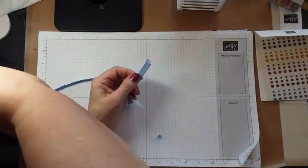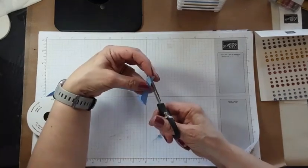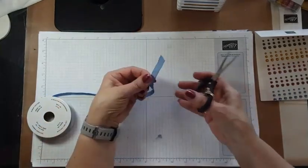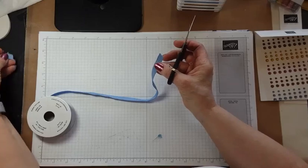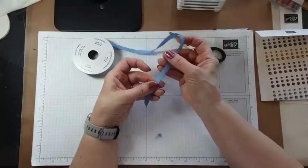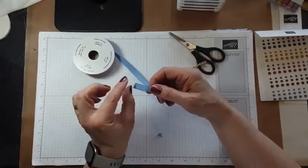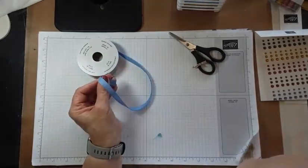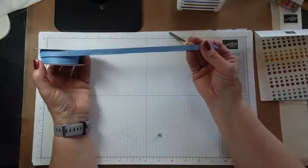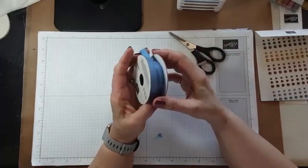The ribbon does fray, so if you like ribbon that frays, great — it does so pretty easily. If you don't like that look, you're going to have to cut it and not handle it too much — tie your bow and then trim your ends if you don't want it to fray. It is a little thick for bow tying; I find that going around and slipping a piece underneath and just tying a knot works a little better. It is three-eighths of an inch wide and comes in all five colors. I just happened to get the Boho Blue for myself.